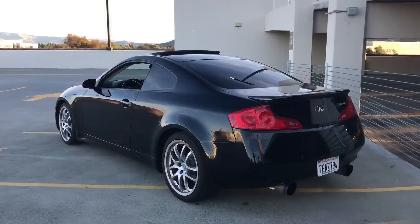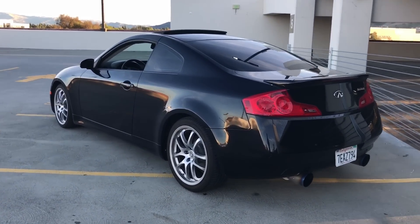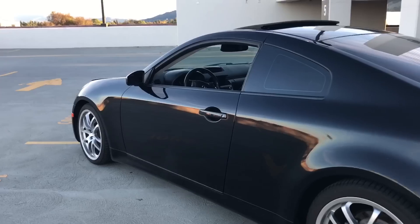Hey guys, Steven here. Today we're gonna talk about common problems that you will most likely run into if you buy this car — a 2007 Infiniti G35. Let's jump right in.